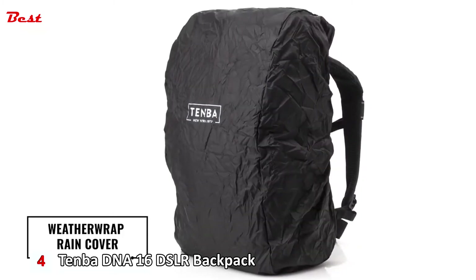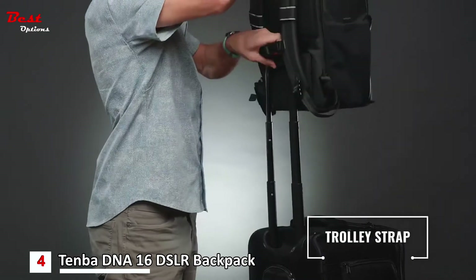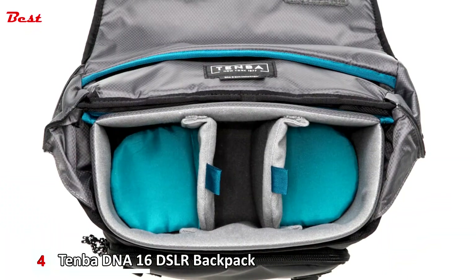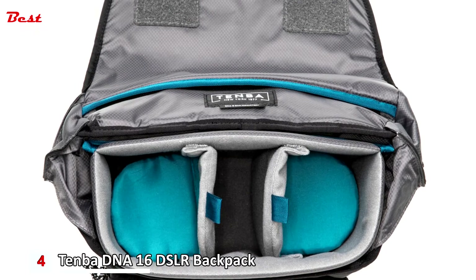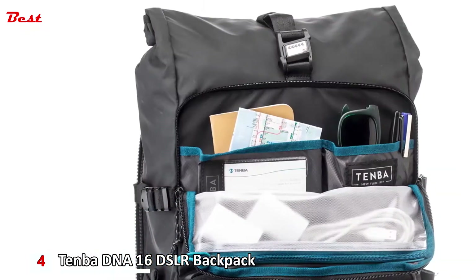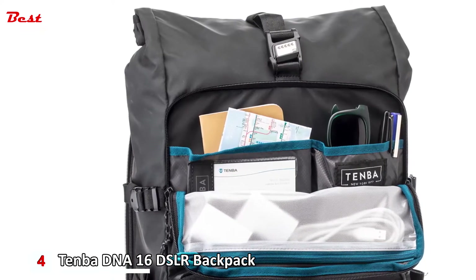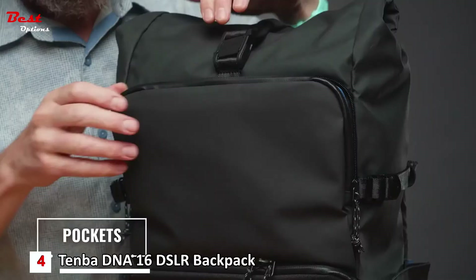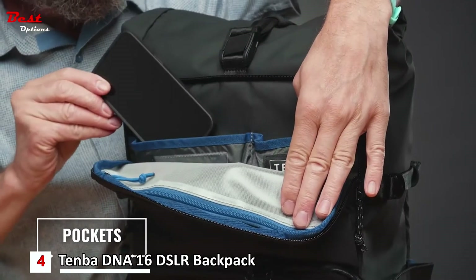There's a rear trolley strap that slides over the extending handle of rolling luggage or equipment cases for secure piggyback travel — if you ever travel through an airport, this feature will save you a lot of frustration. The bag also has smartly designed pockets, including a mesh one on the side for a water bottle, a zippered one in front for quick storage, and even more on the inside.